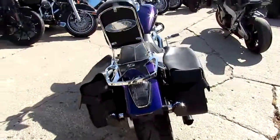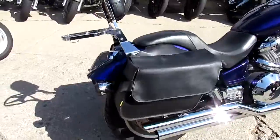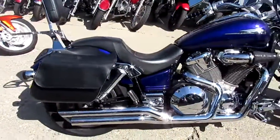This thing runs strong, needs nothing. You can buy with confidence — 2003 VTX 1800 C at $4,599. You can't go wrong.